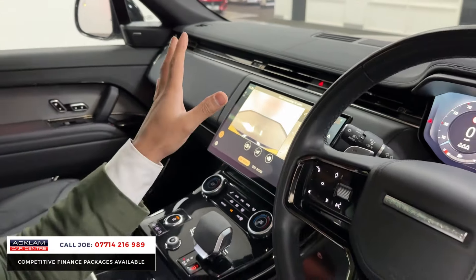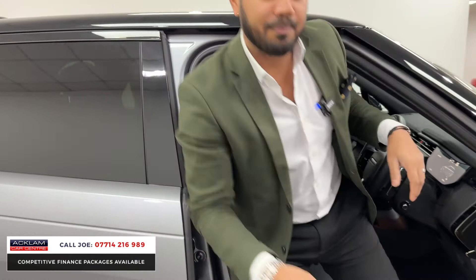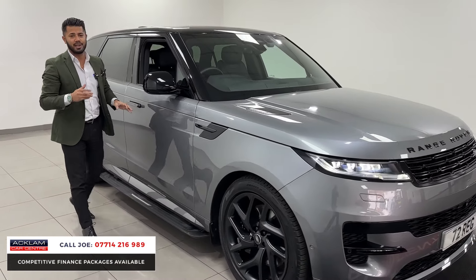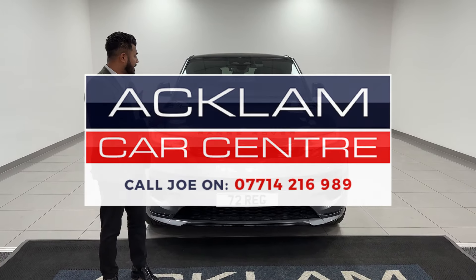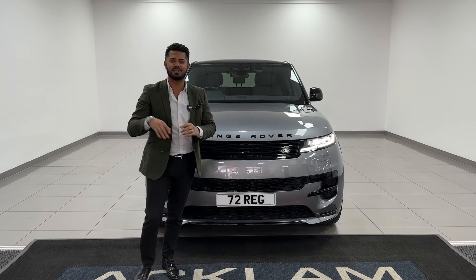We sell so many of this type of car because they sell themselves. If you haven't noticed already, most recently the prices have levelled off. Now, at Aklum Car Centre, we do use a live pricing strategy, so this car will be going live with a correct price where you can make the saving, and it's available for immediate collection. My name's Joe — thanks for watching, bye-bye now.